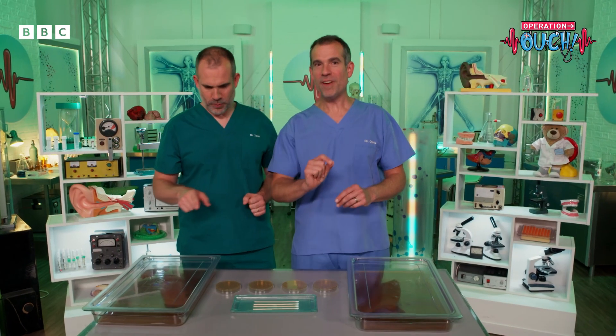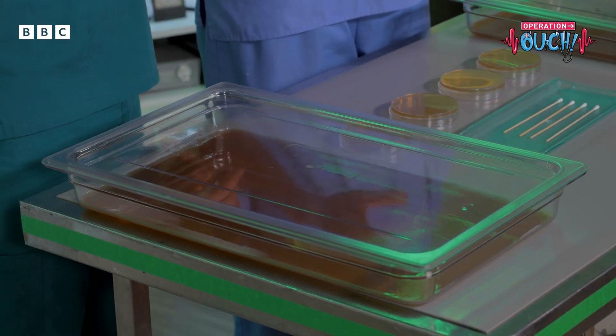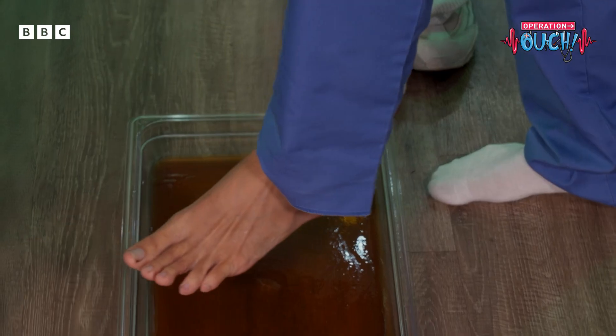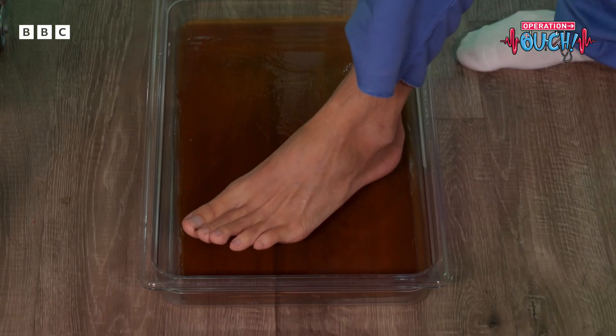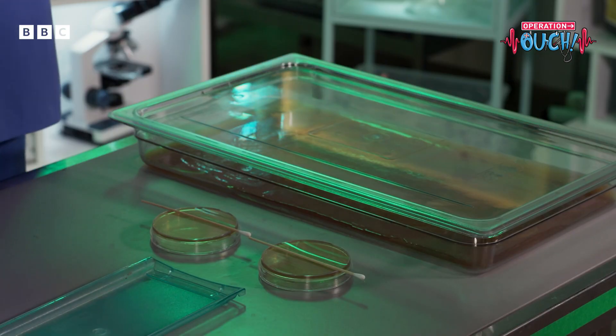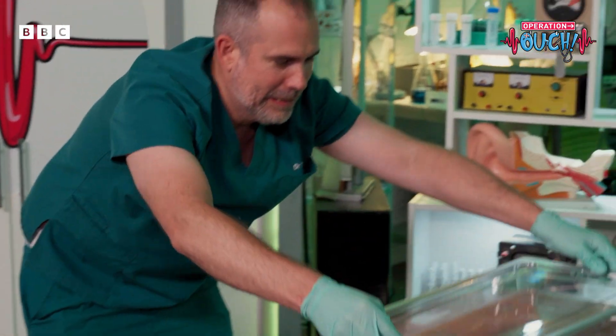We're going to grow foot bacteria. This agar jelly provides the perfect environment for bacteria and fungi to grow. We're going to step on the agar plates — put your foot on it gently without cracking the jelly. Now all we need to do is incubate these plates in a nice warm environment for about 48 hours.